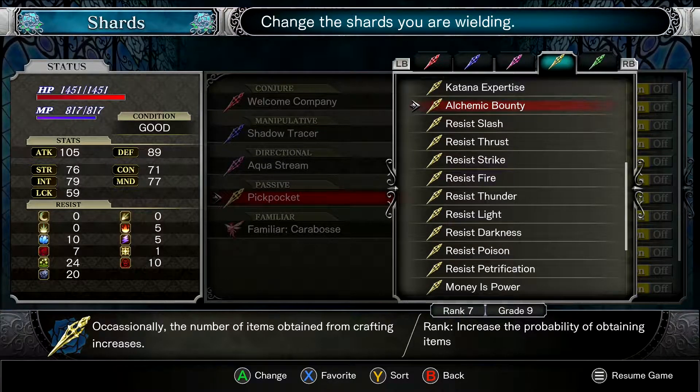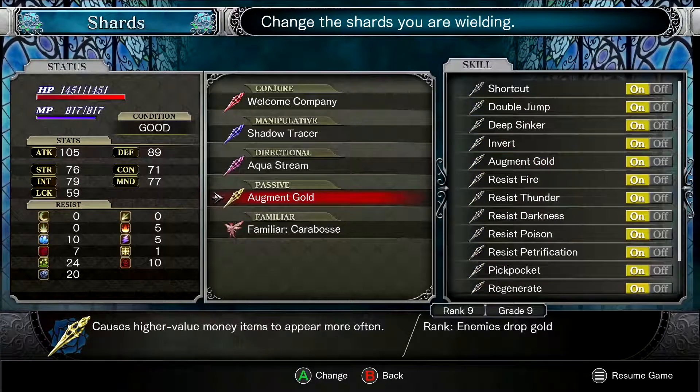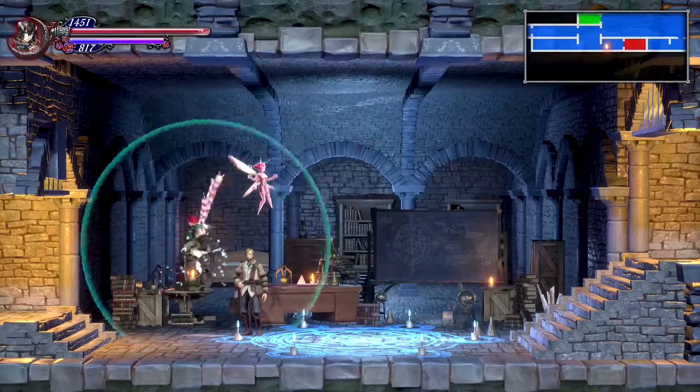Last time we left off, we just beaten a boss. We got a really cool little trick that turns us upside down and actually puts us on the ceiling when everybody else is slave to gravity as normal. I've done quite a bit — I did quite a bit of grinding in the meantime and got a few passive shards.